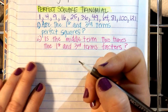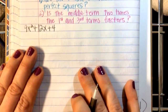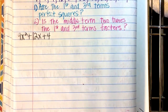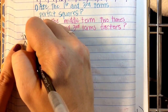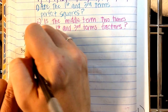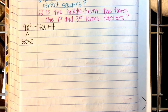Let's practice. 9x² + 12x + 4. Is the first term a perfect square? Yes, because 9 is a perfect square and x² is a perfect square — I can factor this into 3x times 3x. Three times three is 9, x times x is x squared. It's a perfect square.